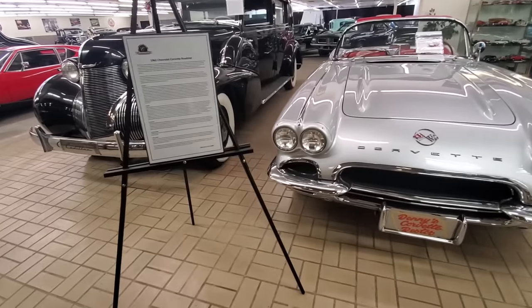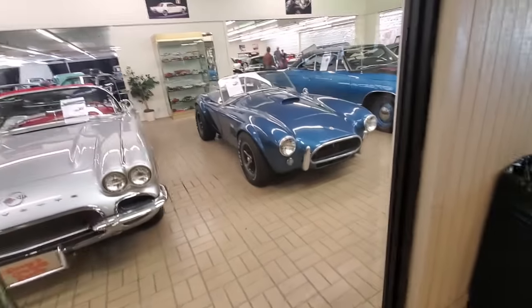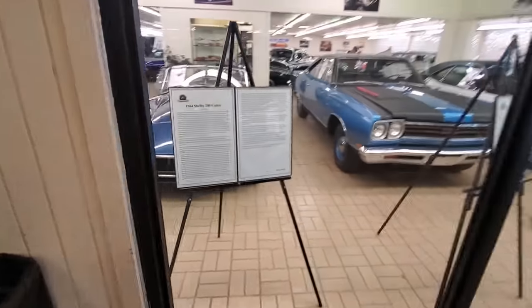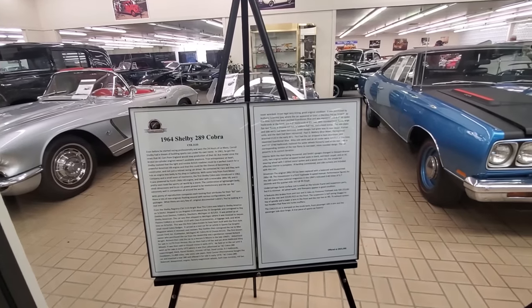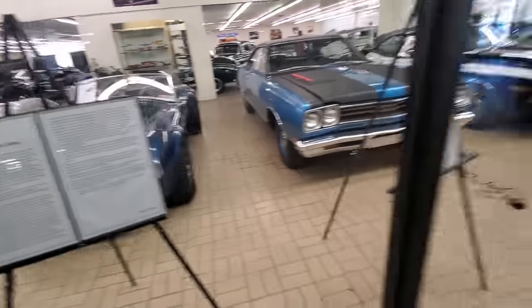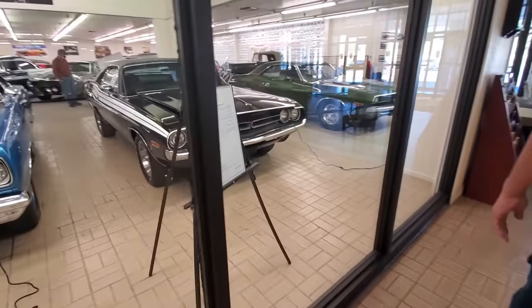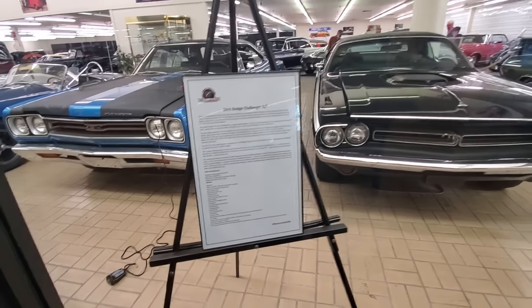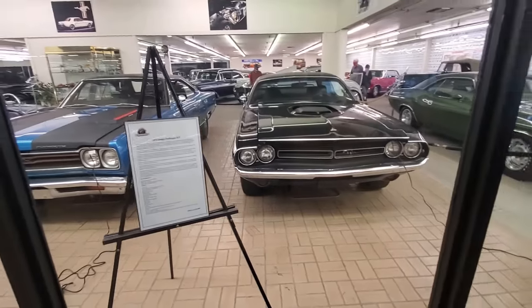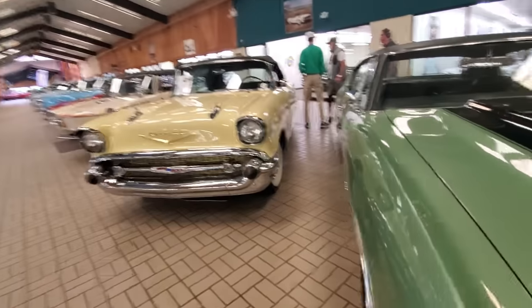62 Corvette — just all kinds of cool stuff. It tells you it's a 289 Shelby. 69 GTX Hemi. 71 Challenger RT, 440 car — super cool. Chevelle SS. Obviously we can't look at every car, but man, these are cool.